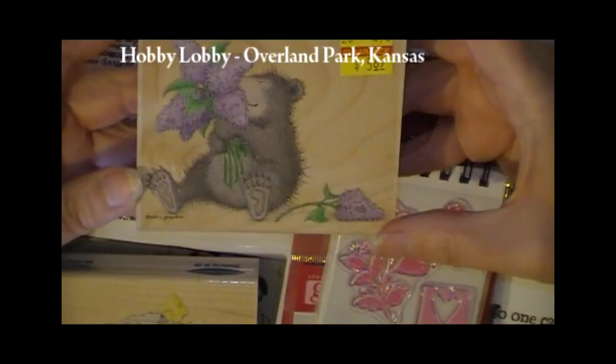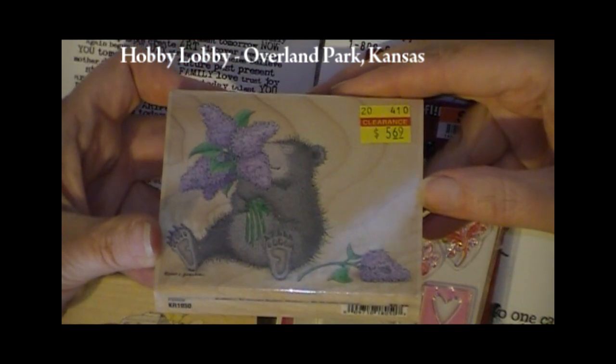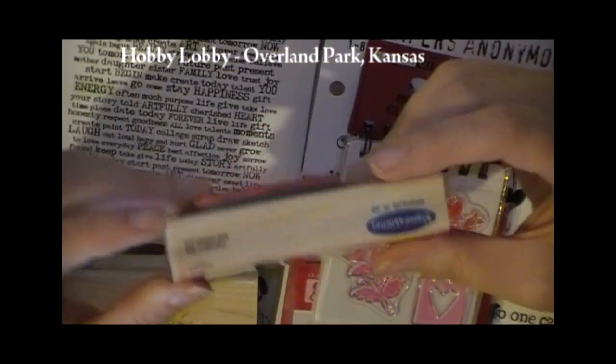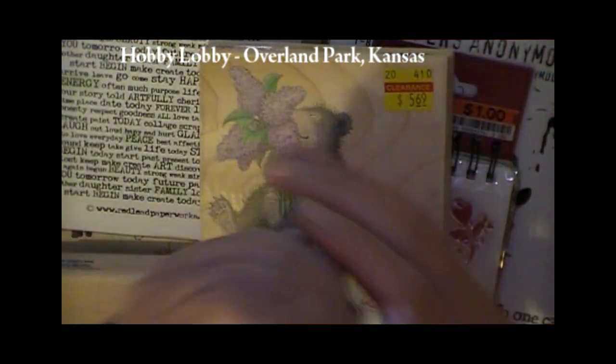This one is also cute. It came from Hobby Lobby. This is a Stampability stamp and it was on sale — a good sign. And it's a great stamp to practice my Copics with.